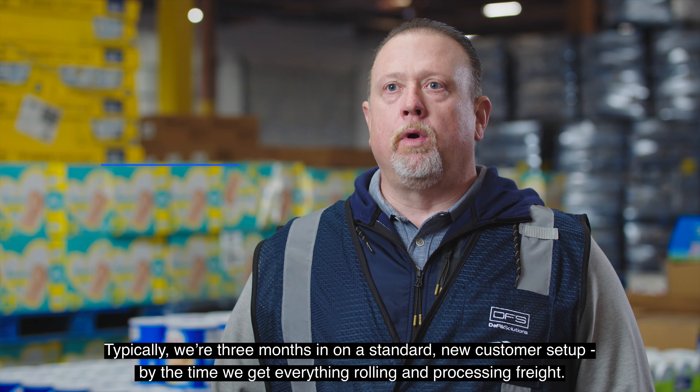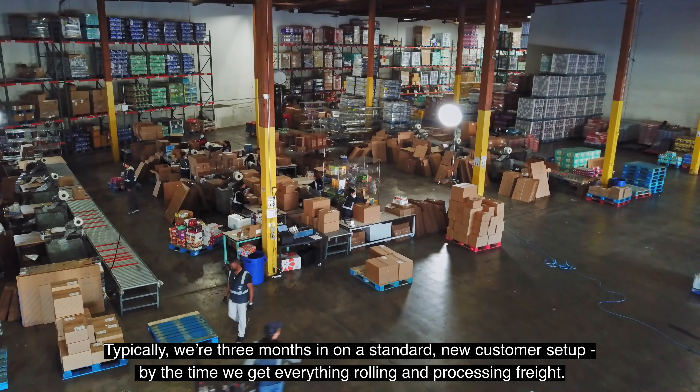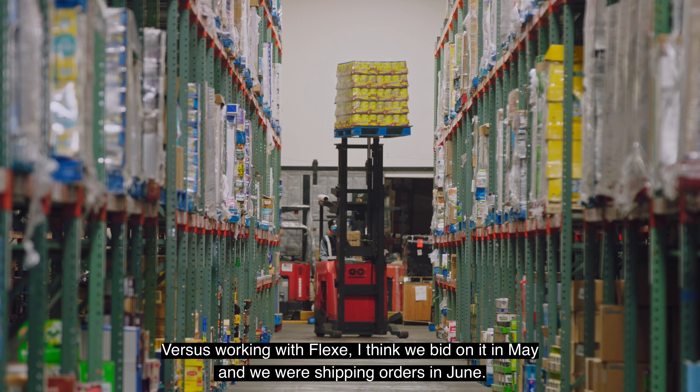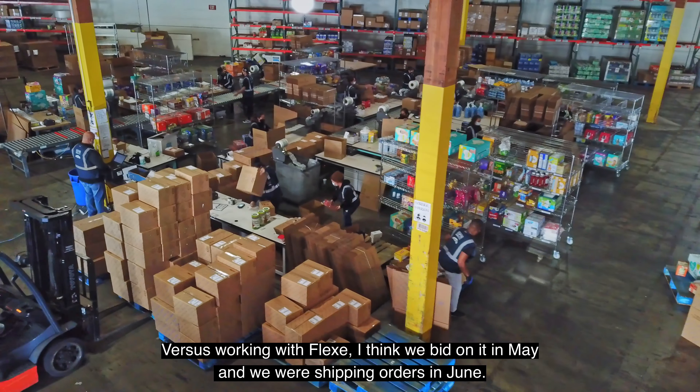Typically we're three months in on a standard new customer setup by the time we get everything rolling and processing freight, versus working with Flex. I think we bid on it in May and we were shipping orders in June.